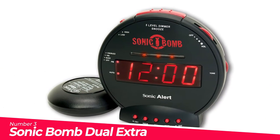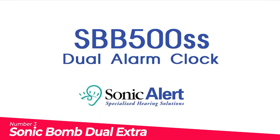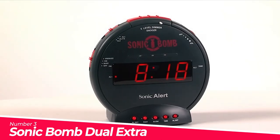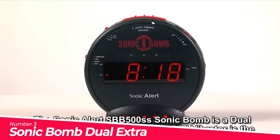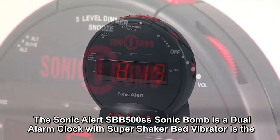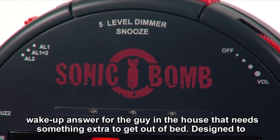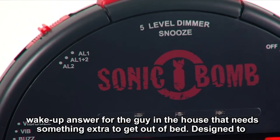Number 3: Sonic Bomb Dual Extra Loud Alarm. Electric powered. 113 decibels extra loud alarm with adjustable tone and volume control. Packaged with their newest most powerful 12-volt bed shaker. 5-level dimmer and test function to ensure your clock is set up properly. Built-in red flashing alert lights and battery backup.